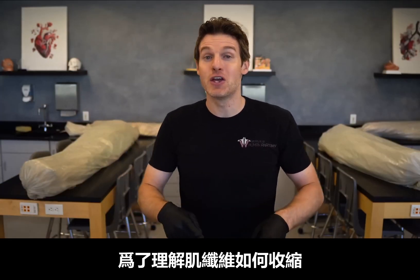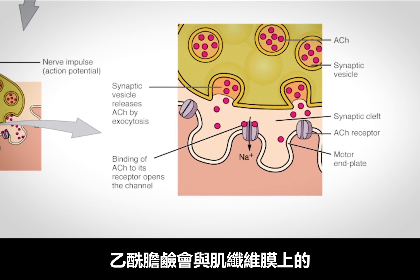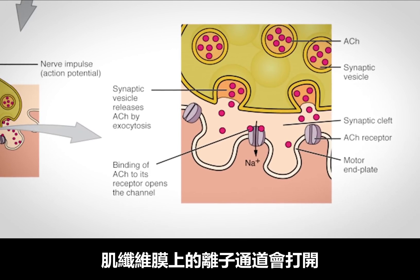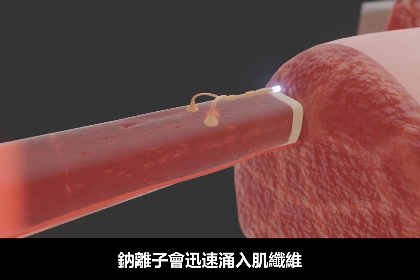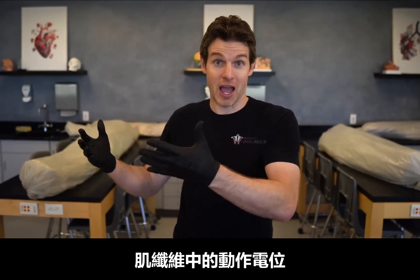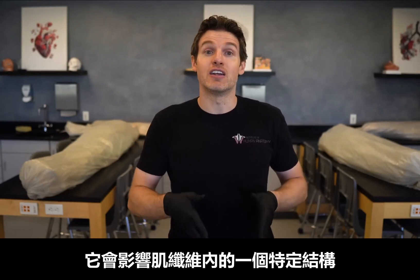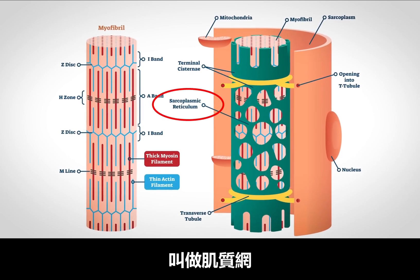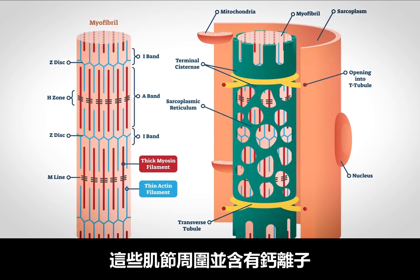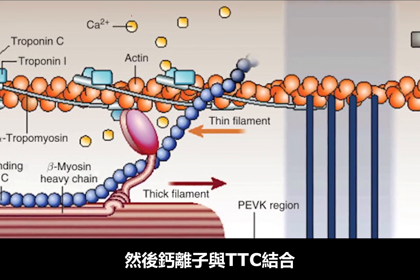To understand how a muscle fiber contracts, we need to go back to the neuromuscular junction, where the lower motor neuron released acetylcholine and it bound to the acetylcholine receptors in the membrane of the muscle fiber. This caused ion channels to open up and sodium rushed into the muscle fiber, creating an action potential. When this action potential occurs, it affects a specific structure within the muscle fiber called the sarcoplasmic reticulum, which is in close proximity and wraps around the sarcomeres, and it contains calcium. So when the action potential occurs, it causes the sarcoplasmic reticulum to release the calcium, and then calcium binds to TTC.